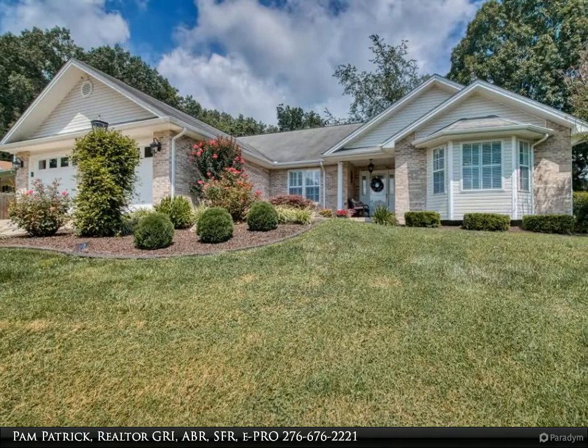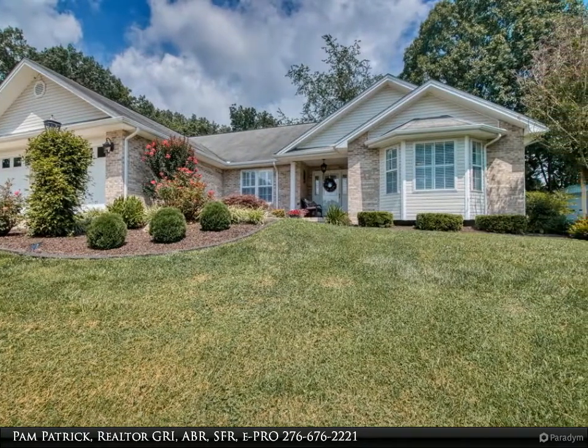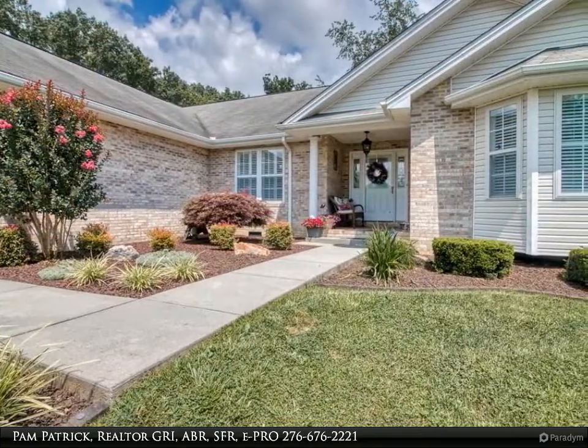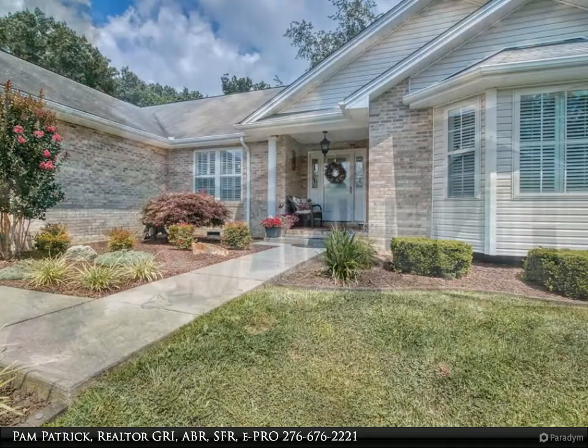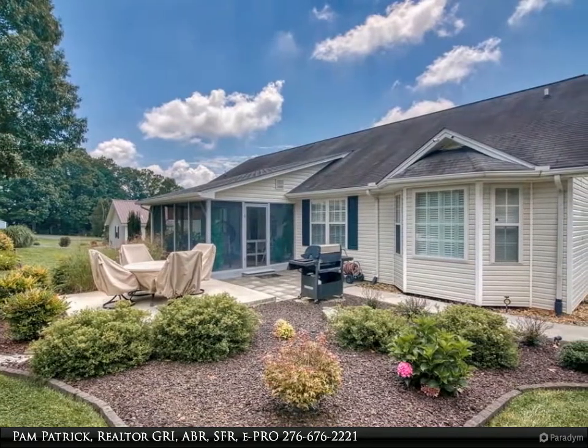This Highlands Realty Incorporated property video is presented by Pam Patrick, Realtor, GRI, ABR, SFR, ePRO. One-level living, convenient to I-81 Exit 13. Well-maintained inside and out, move-in ready home with over 3,508 square feet including garage, on a 0.75-acre tract.